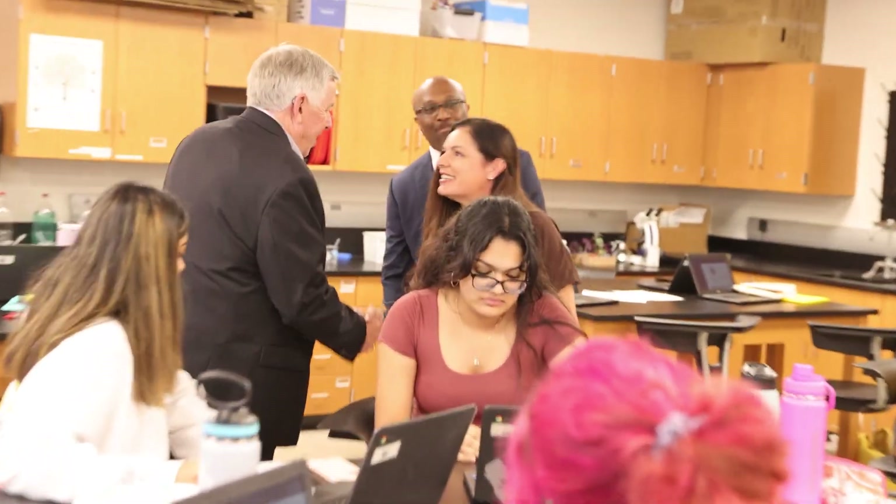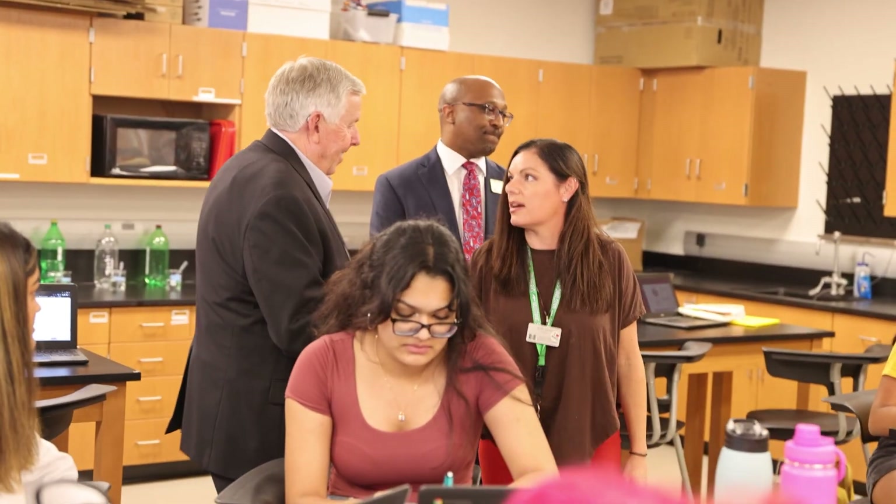How are you today? Nice to meet you. Very nice to meet you. Welcome to biomedical science class. Okay, that sounds awfully important, I can tell you that right now.